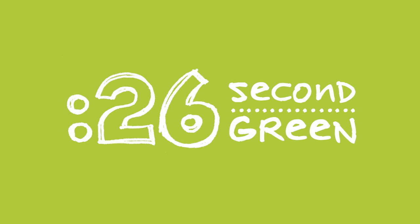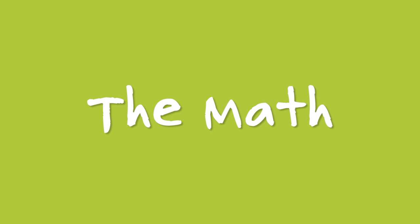26 second green — you got time for this. If you're curious about my calculations, here's the math.